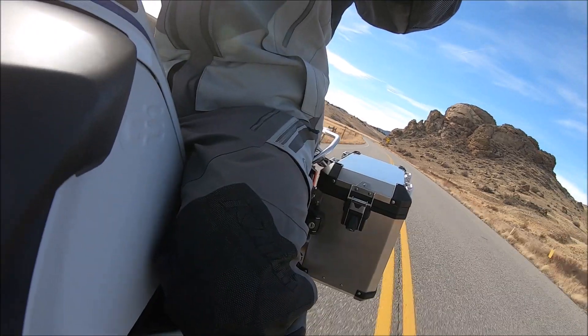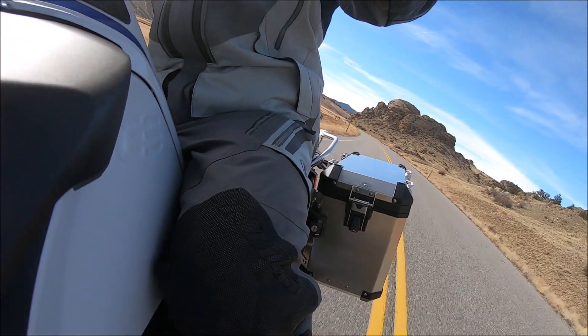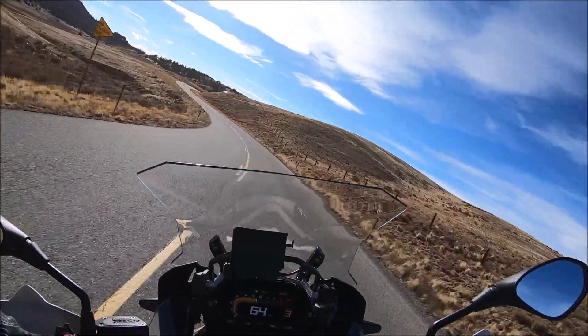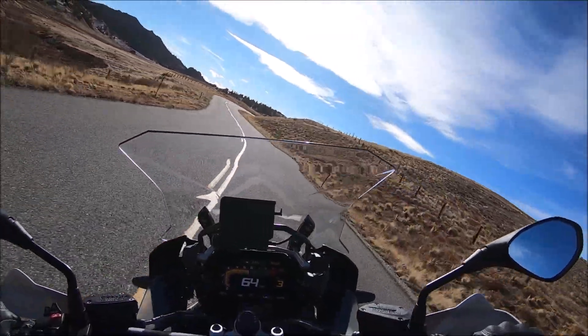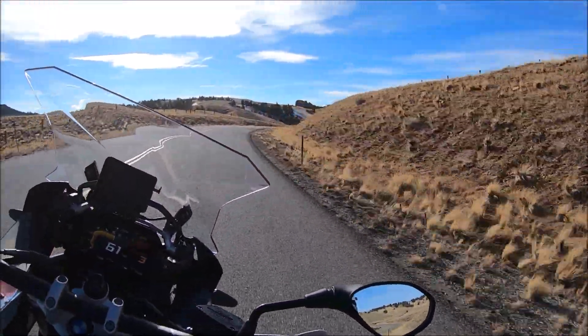I've had motorcycles tip over on me, and I've had to pick them up after falling in the mud — I could see this being a problem on this bike. But it's the nature of the beast. In order to have an adventure bike with an eight-gallon tank and all those features, it's going to be heavy. Fortunately, it's not heavy when you're doing stuff like this.